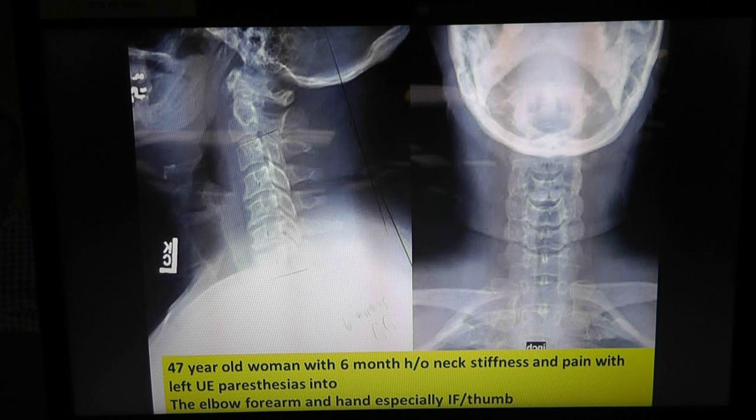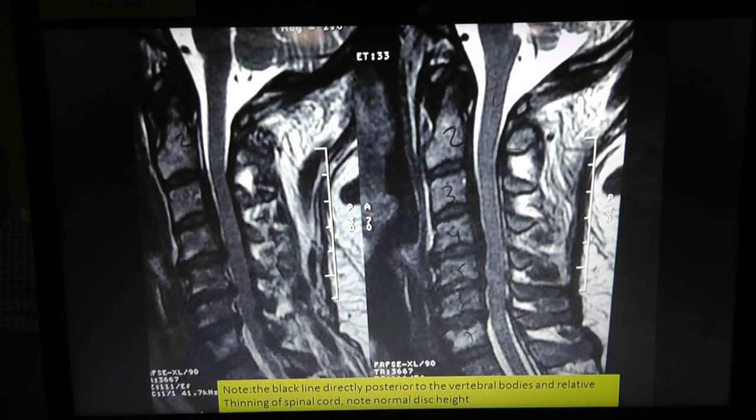Looking at the cervical spine X-rays — AP and lateral — there's loss of normal cervical lordosis. Normally you have a nice lordosis, but here the spine is straight; in fact there are about six degrees of kyphosis, so it's going the opposite direction. On the AP film it's mostly normal, but there are some uncovertebral osteophytes — where the two bones come together there's spurring and extra sclerosis, meaning harder, denser bone, at certain levels but not others like C4-C5.